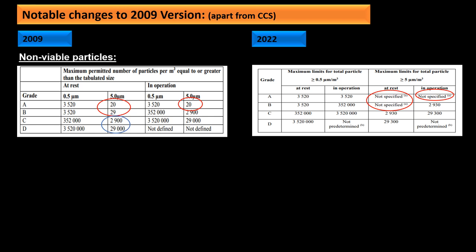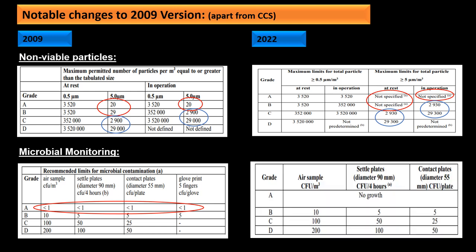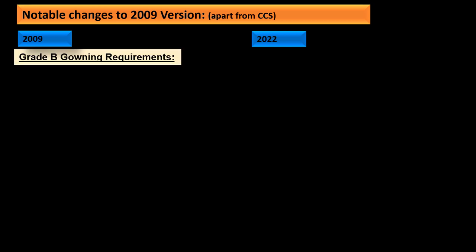For Grade C and D, the 5-micron particle limit at rest has been relaxed. Similarly for microbial monitoring limits, for Grade A the limit was previously specified as less than 1 CFU per cubic meter; now the limit has been specified as no growth, and if there is any growth, an investigation must be carried out. Moving to the next point, the Grade B gowning requirements have also been updated.